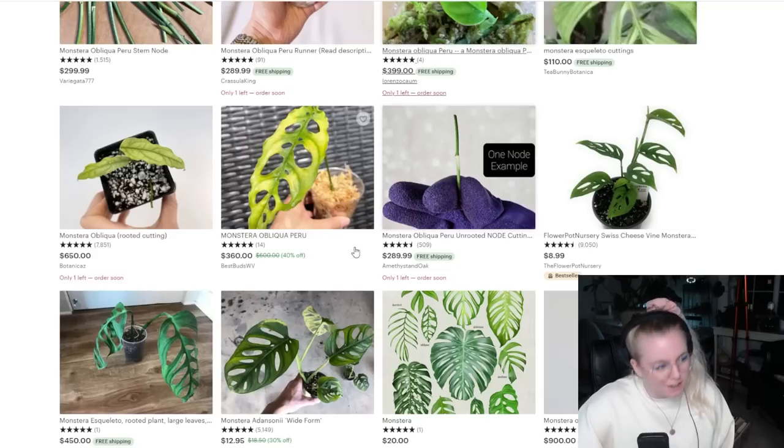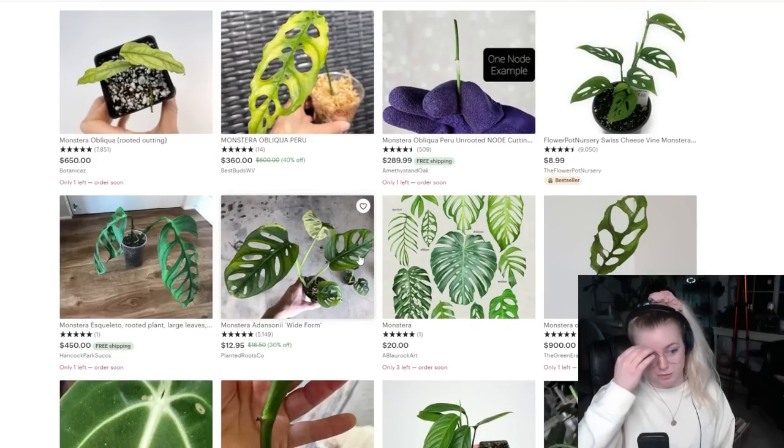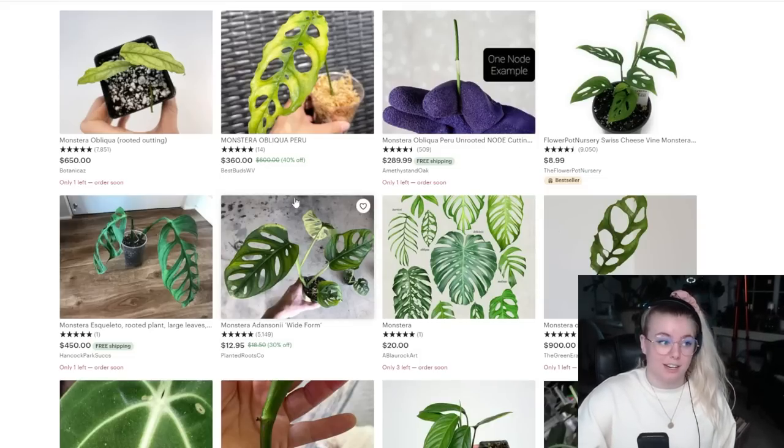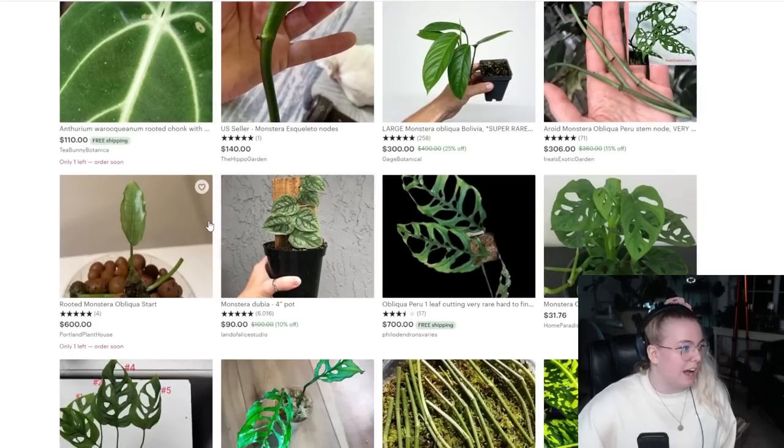Oblique prices right now are plummeting. I did make a video on it — you can check it out at the top right hand corner of this video. There's actually a whole Facebook situation about this where a seller decided the entire group was no longer going to sell oblique to try to bring the prices back up. Well, that's what you could infer from what they were saying.